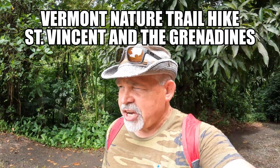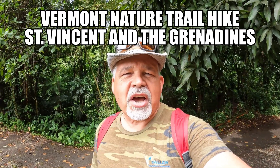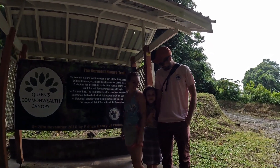Hi again, my name's Tim and welcome back to the channel. So today we're going to do another hike. We were on the leeward side, but first let me introduce you to the rest of the gang — Levi, Lindsay, and Reagan. My son is Lindsay and my granddaughter Reagan.